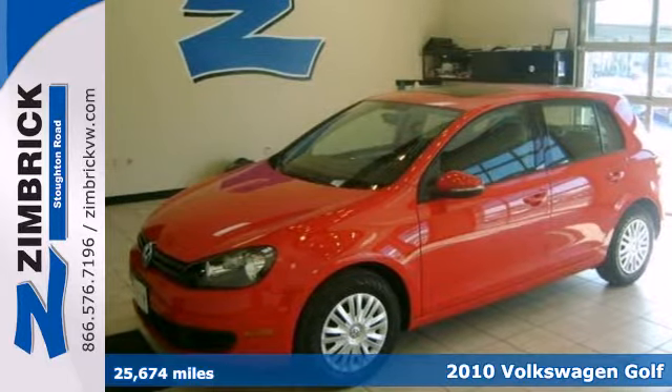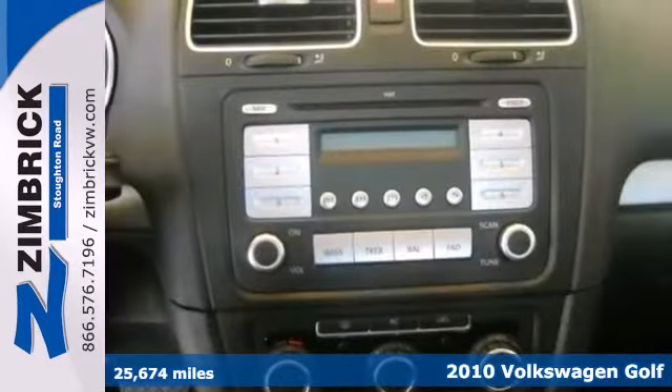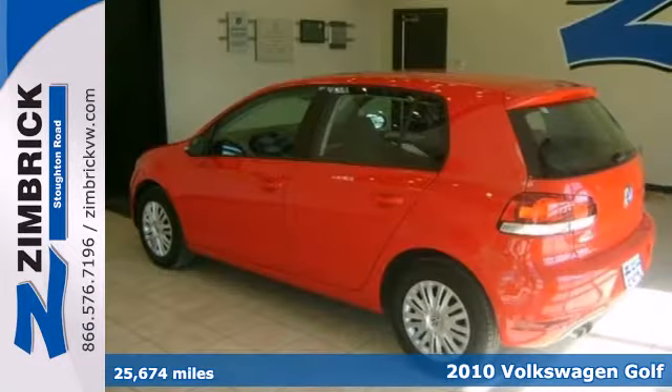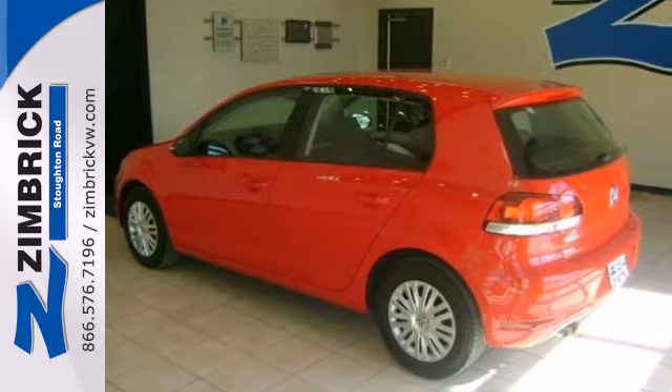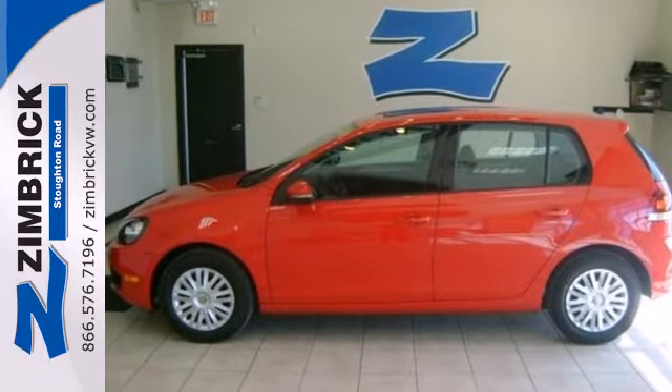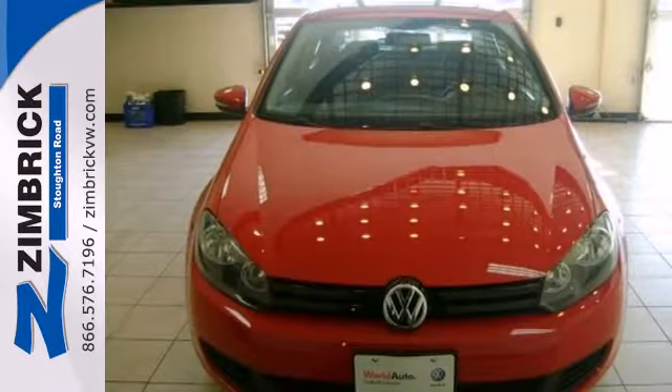It's a 2010 Volkswagen Golf — stylish, safe, and affordable. This Golf comes standard with a tilt and telescopic steering wheel, front and rear adjustable headrests, remote trunk release, and an awesome 8-speaker audio system with a CD player and MP3 input.